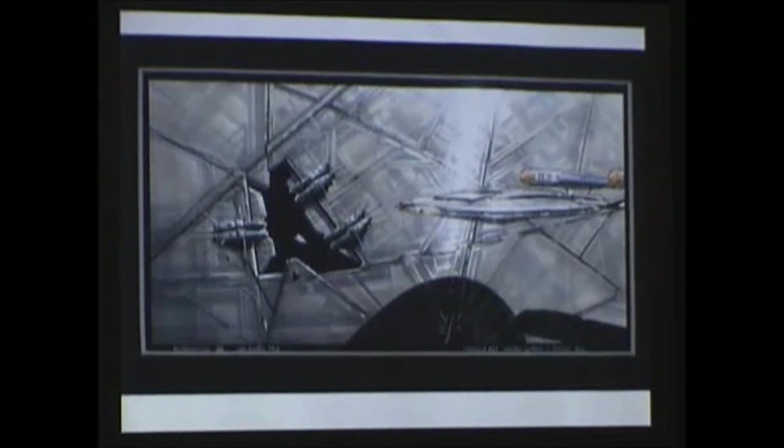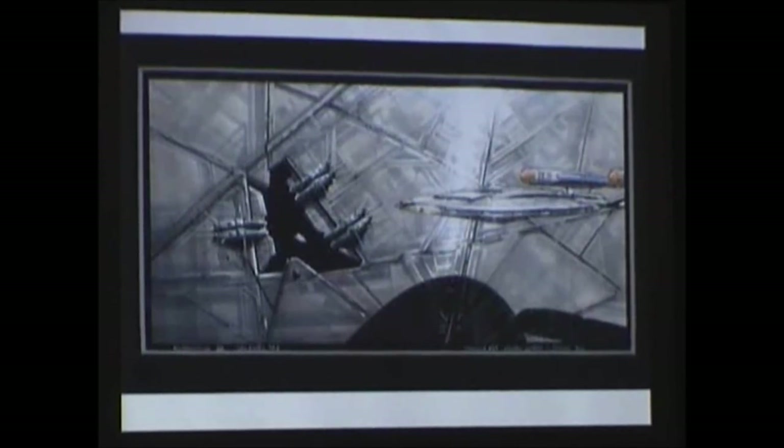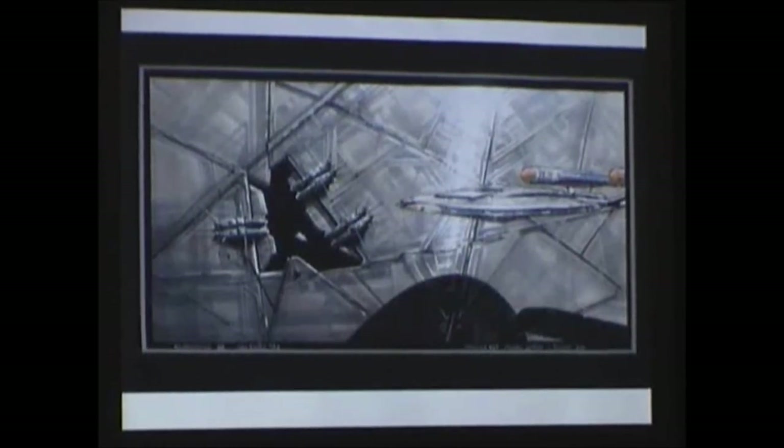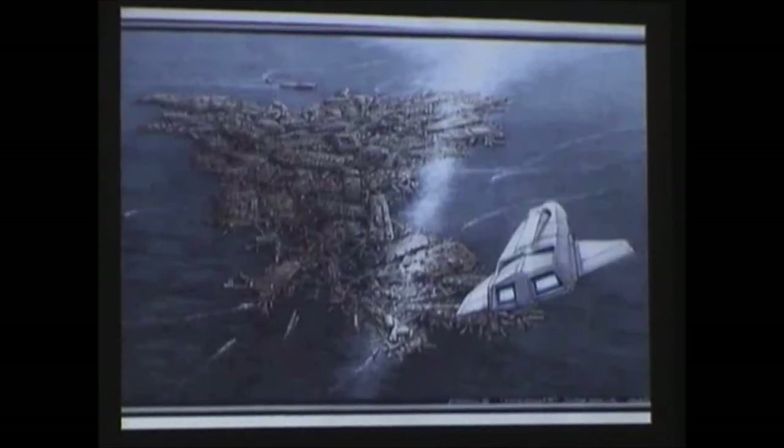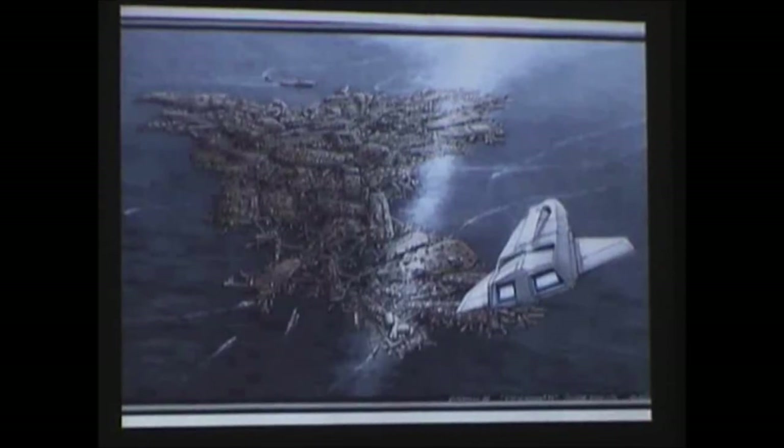Here's another shot — this basically shows how the process has changed from the blue line to the color. This is another version of one of the color drawings. This was a barge city we designed where the entire community is on an ocean planet — they float on these boats and barges.